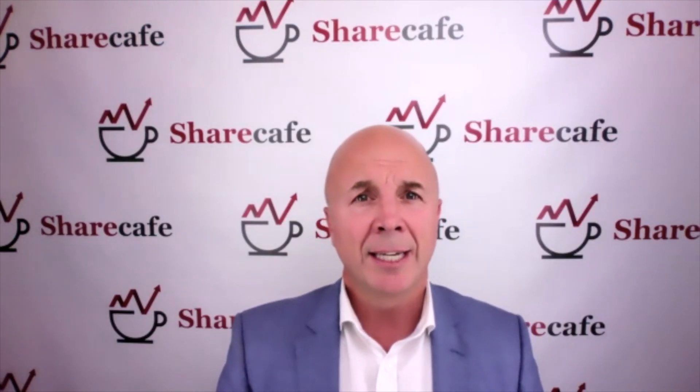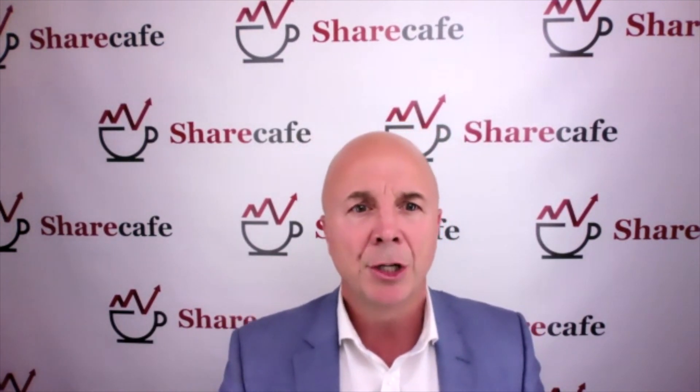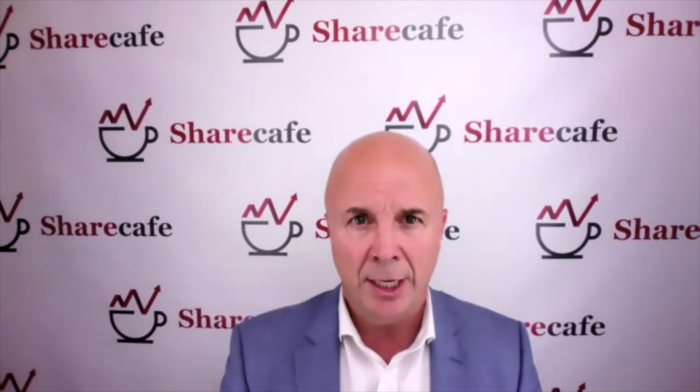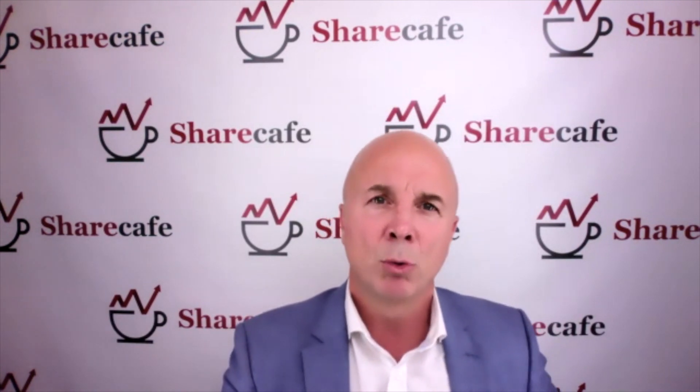Today we're joined by the CEO of PayneCheck, Mr. Philip Daffis. PayneCheck, ASX code PCK, is the developer of the world's first smartphone-based pain assessment and monitoring application. Yesterday, PayneCheck announced it had received CE mark and TGA clearance for PayneCheck. In simple terms, can you highlight what this means and why it's important for PayneCheck?